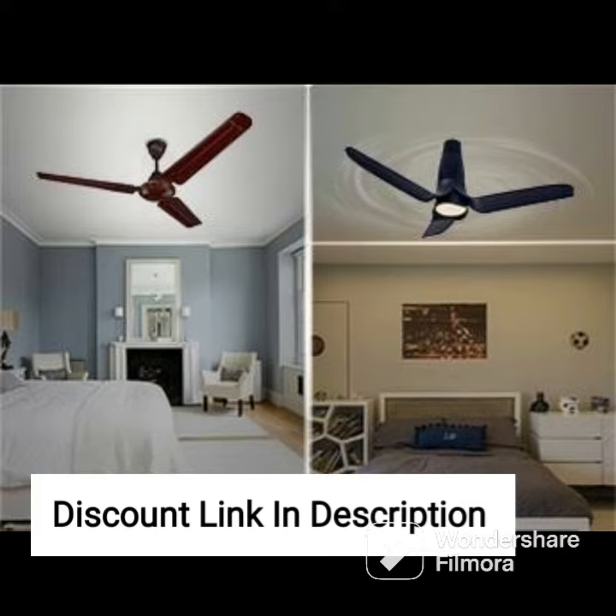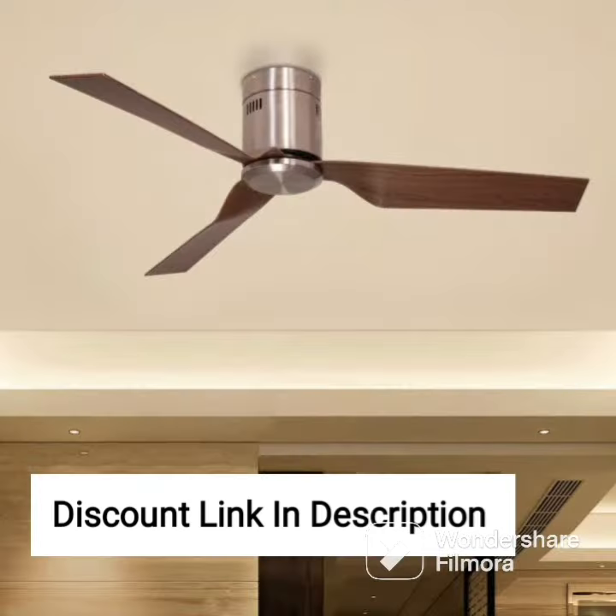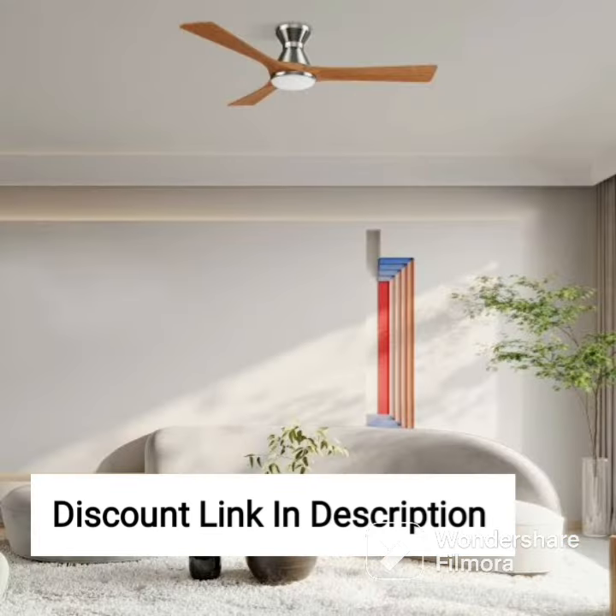Overall, the Orient Electric Wendy 1200mm Decorative Ceiling Fan is an excellent choice for those looking for a stylish, high-performance ceiling fan that is easy to install, operates silently, and is energy-efficient. Its elegant design and strong copper motor ensure that you receive a powerful and steady breeze in your room, making it a perfect addition to your home.